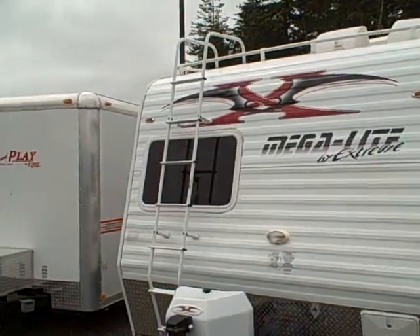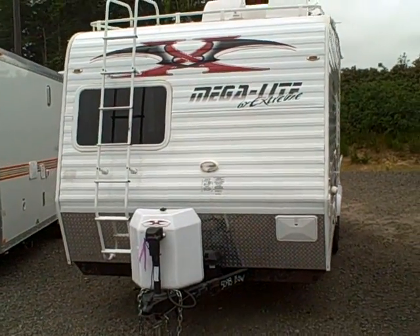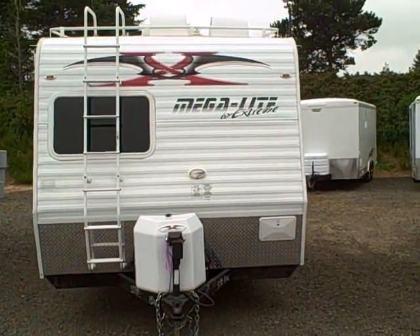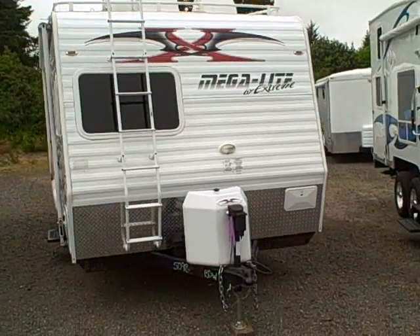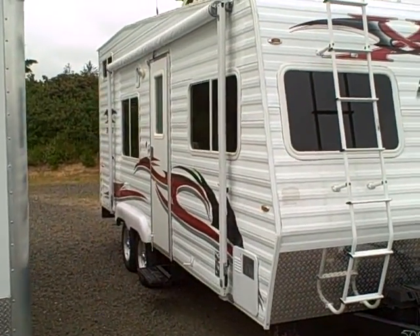2006 Megalight by Extreme RVs, Gibbs RV Superstore, 1-800-824-4388. Remember we do take trades, we can finance, and we can help with your delivery wherever you might live. Give us a call today.